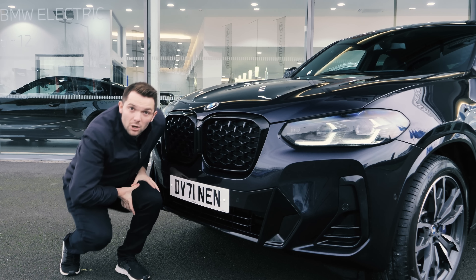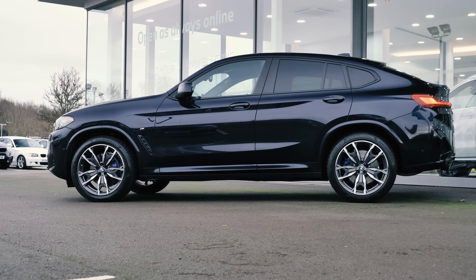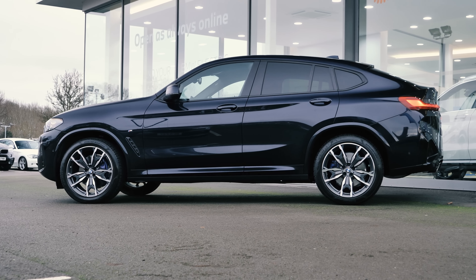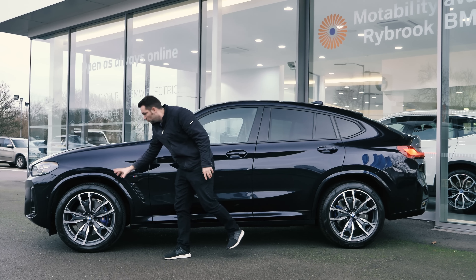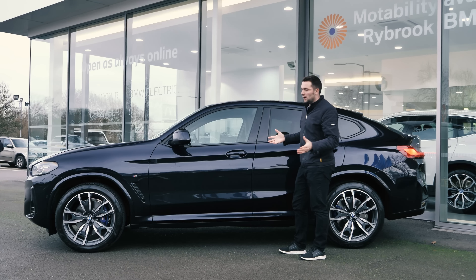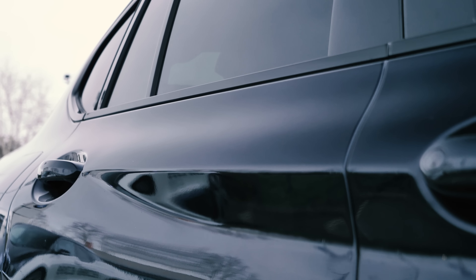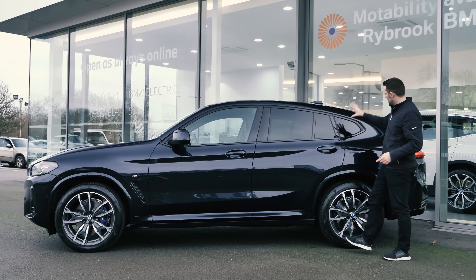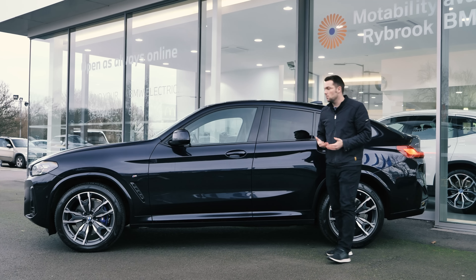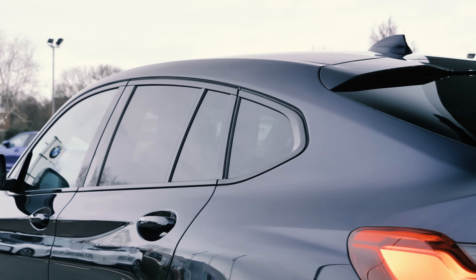Has anything changed on the side? Let's go and have a look. The simple answer is no, not really — it looks pretty much exactly the same as the previous shape X4. We've got some slightly different wheel design; these are the 20-inch wheels, you can get 21s. There are a lot of signature BMW design traits: the swage line running through the door handles right to the back, the Hoffmeister kink on the rear, and that now very well-known sloping roofline of the X6 and the X4.